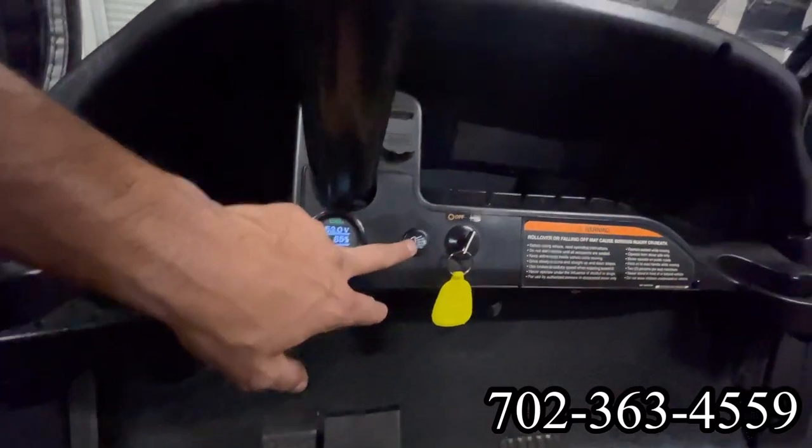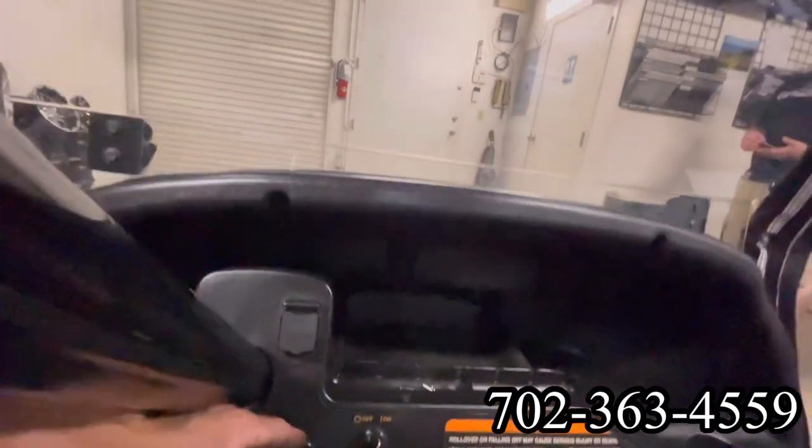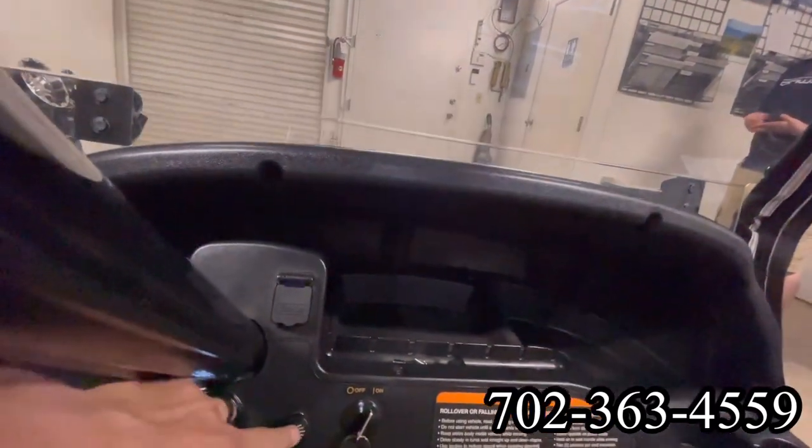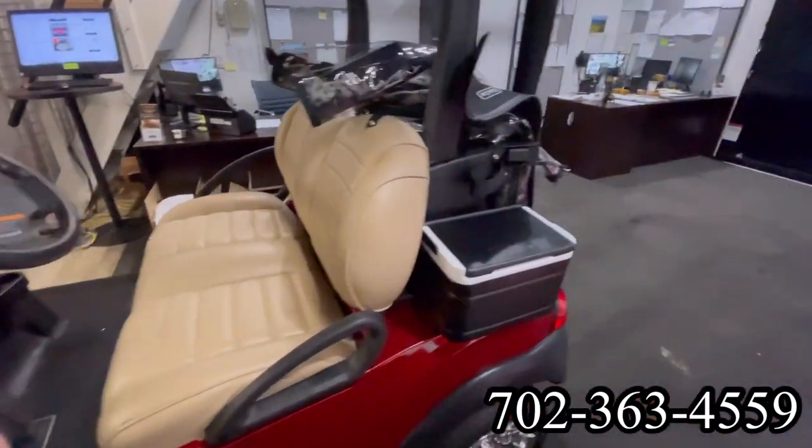Brand new body, fully reconditioned golf car, LED head and tail lights, brake lights, dual USB, lithium battery with a beautiful instrument cluster to show you your battery percentage.